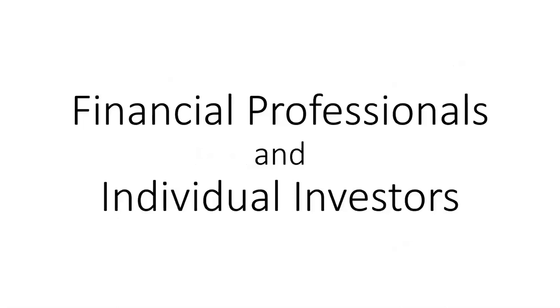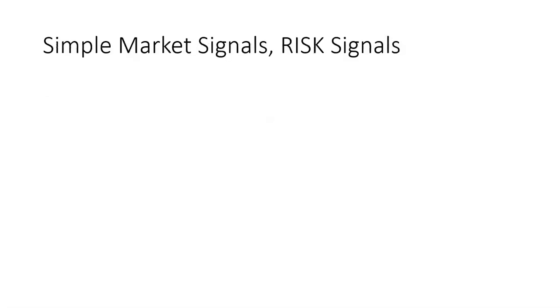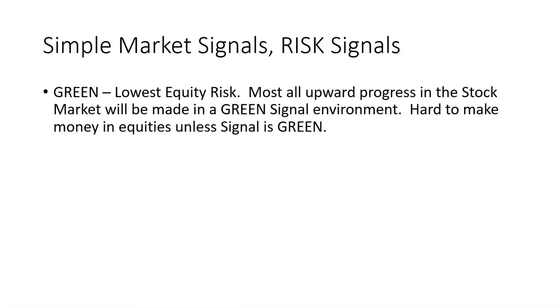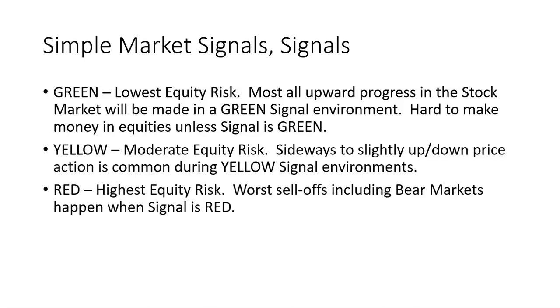Simple Market Signals is a proprietary stock market risk management and trend direction model, perfect for financial professionals and individual investors. There are two major components: a risk level signal and a general trend indicator. The risk signals are simply green, yellow, and red. The green signal has the lowest equity risk — most upward progress in the stock market will be made in a green signal environment. The yellow signal means moderate equity risk, with sideways to slightly up or down price action. The red signal has the highest equity risk — the worst sell-offs, including bear markets, happen when the signal is red.